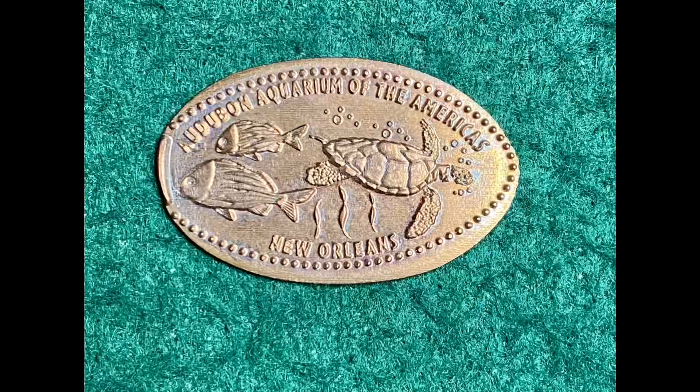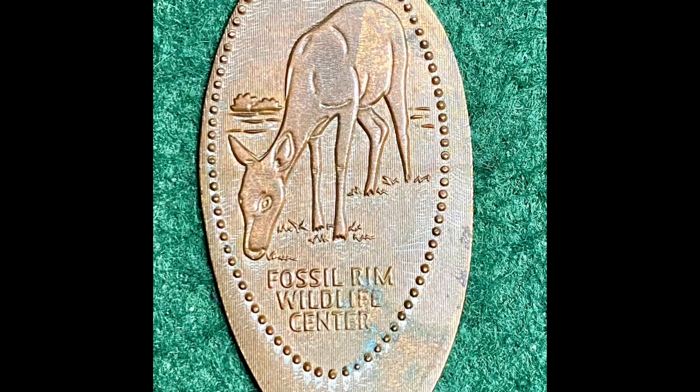These are elongated pennies — common souvenirs. You'll see these a lot. This one is from the New Orleans Aquarium. This one has a deer on it from Fossil Rim Wildlife Center. I had a collection of them when I was a kid.